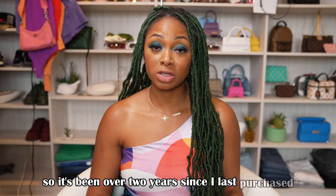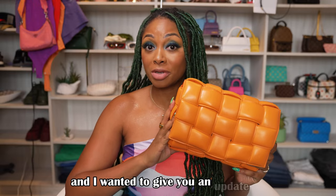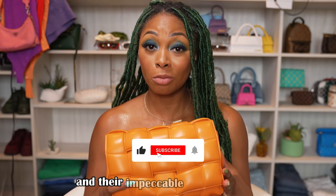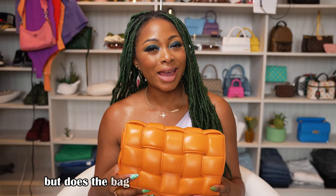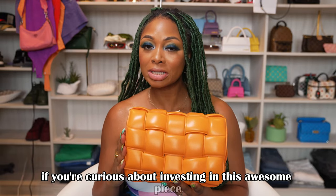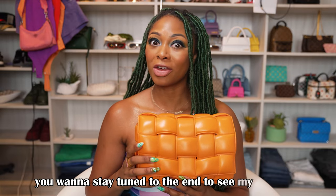It's been over two years since I last purchased my Bottega Veneta padded cassette bag and I wanted to give you an update on how it's held up over time. They are known for their attention to detail, impeccable craftsmanship, and their trusty outer leather — but does the bag still live up to the hype? In this video I'll be sharing my honest opinion on the bag's wear and tear, its durability, and if it's still worth it.